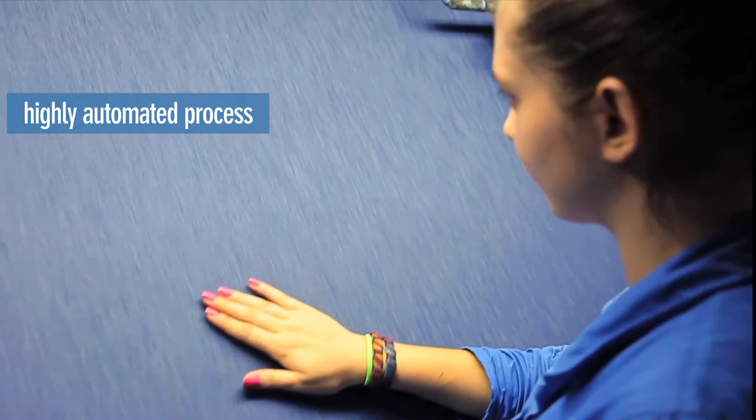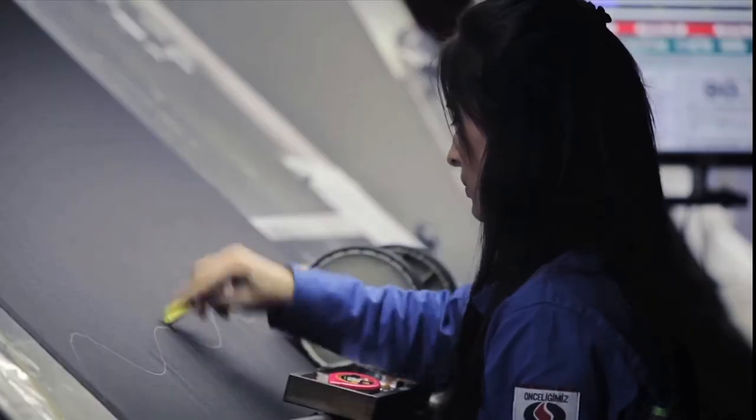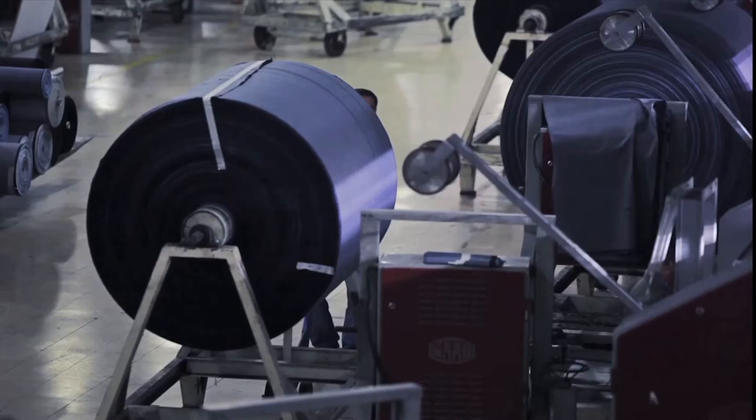Once the fabric is ready, it goes through quality control to assure its compliance with standards. The newborn denim fabrics are rolled up, and the rolls are stacked in the factory's warehouse. Now they're ready to be styled.